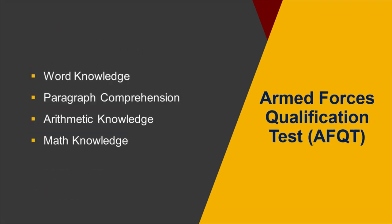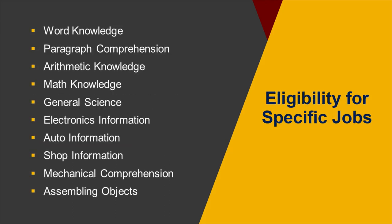Four ASVAB subtests make up the Armed Forces Qualification Test, or AFQT, which is the score that determines if an applicant has the cognitive ability needed to be an effective service member. Scores on the ASVAB subtests are also used in combination by the services to determine eligibility for specific jobs.